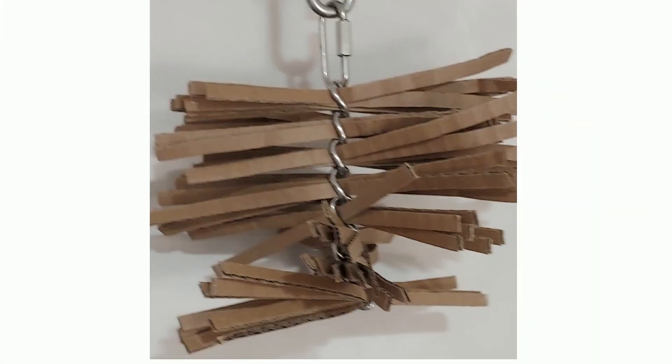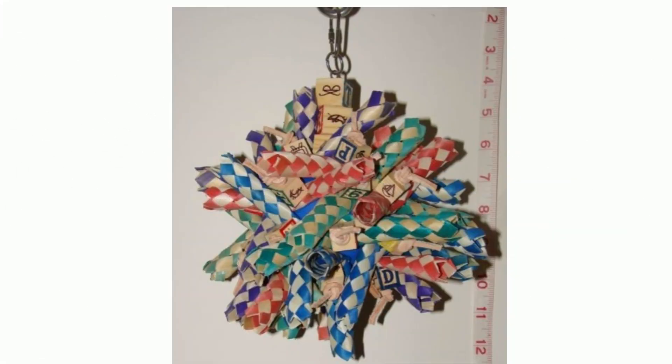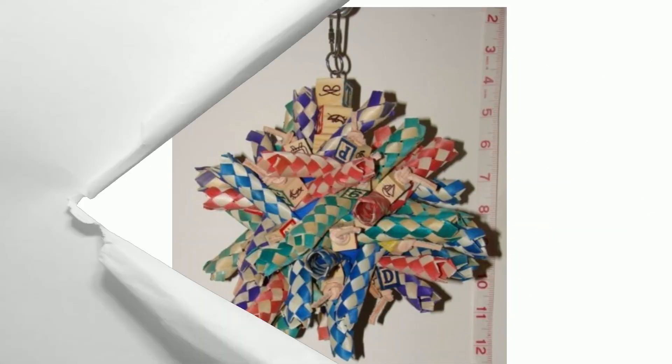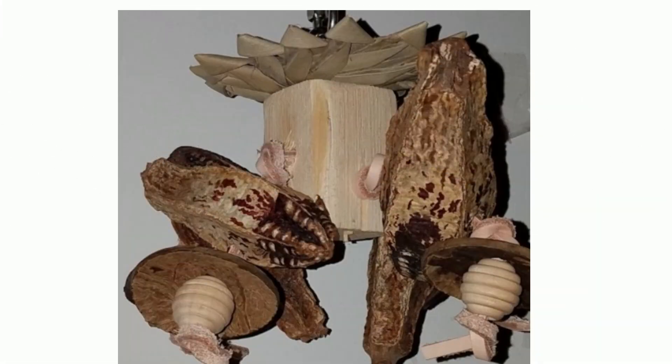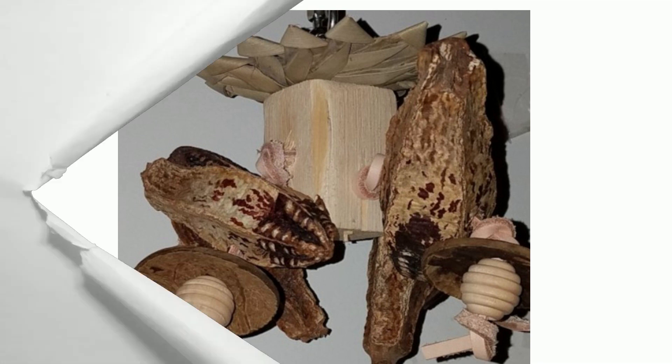I have grown my collection of pet bird toys to include foraging toys to encourage interaction, foot toys just to toss around, and some great chew toys that will keep birds entertained for hours.